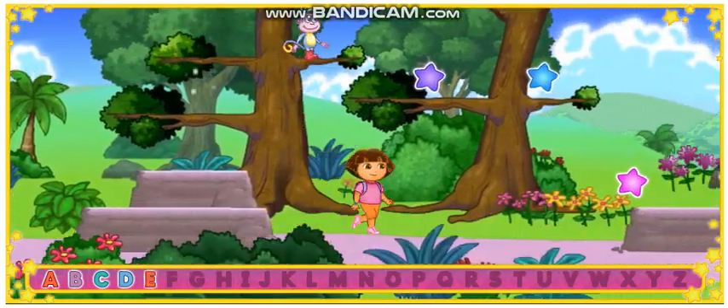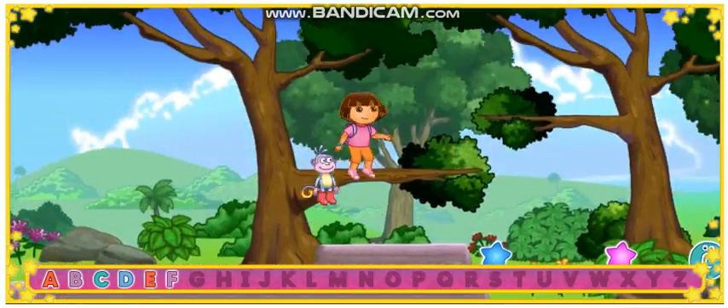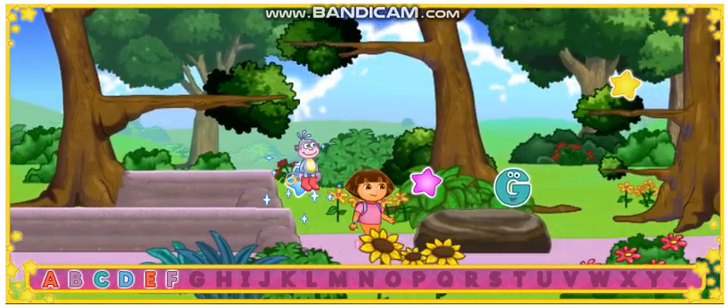E! Great! F! Let's look for more letters! G!